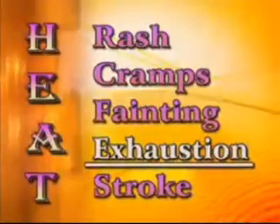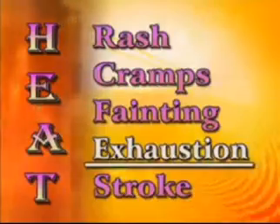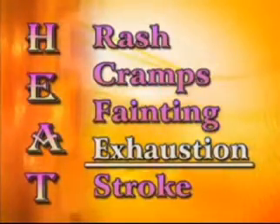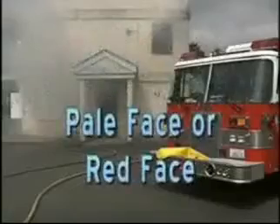Heat exhaustion is a serious illness and help must be immediate. The symptoms may develop quickly or over several consecutive days of working in hot temperatures. Be aware of these symptoms: weakness, fatigue, headache, blurred vision, dizziness, nausea, vomiting, high pulse rate, extreme sweating, pale face or a red face, unsteady gait, and clammy and moist skin with normal or just slightly elevated temperature.